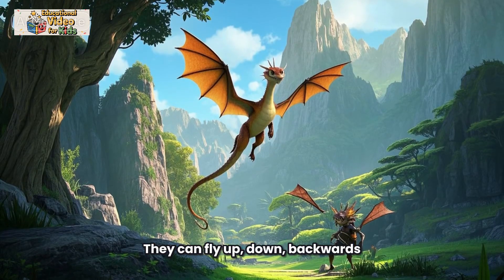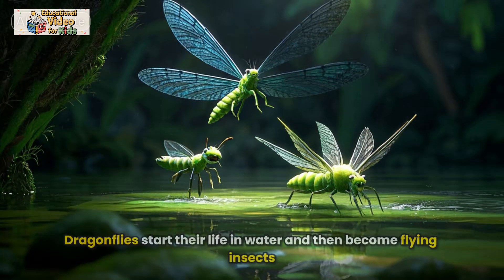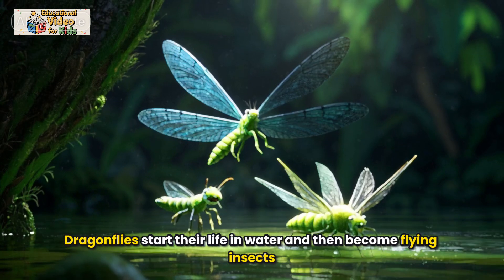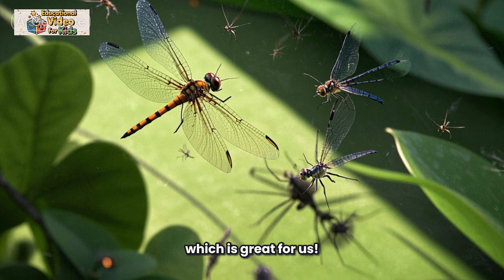Dragonflies can fly up, down, backwards, and even hover like a helicopter. Dragonflies start their life in water and then become flying insects. They help control pests like mosquitoes, which is great for us.